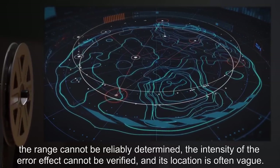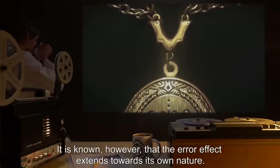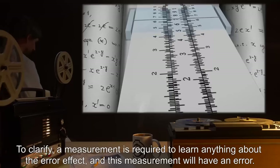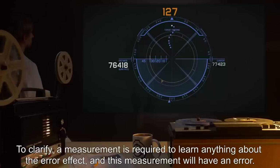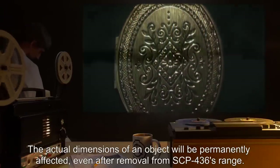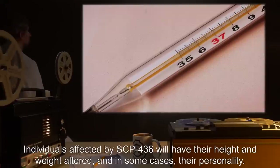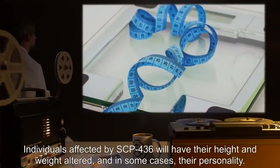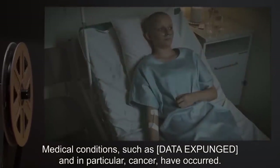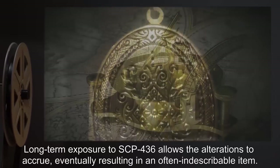The range cannot be reliably determined, the intensity of the error effect cannot be verified, and its location is often vague. It is known, however, that the error effect extends towards its own nature. A measurement is required to learn anything about the error effect, and this measurement will have an error. The actual dimensions of an object will be permanently affected, even after removal from SCP-436's range. Lids on containers cease to fit properly. Level objects tilt, and measurement devices in particular will warp. Individuals affected by SCP-436 will have their height and weight altered, and in some cases, their personality. Ability to learn, perform calculations, and make judgments will be impaired. Medical conditions such as — data expunged — and in particular cancer have occurred. Long-term exposure to SCP-436 allows the alterations to accrue, eventually resulting in an often indescribable item.